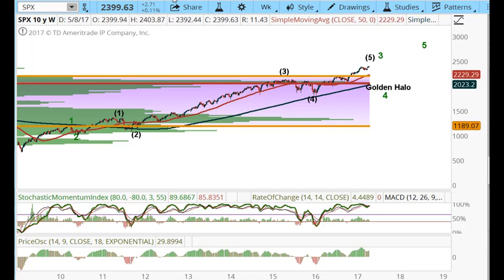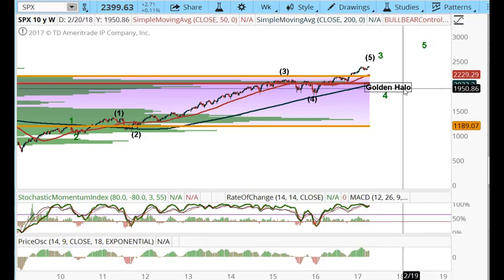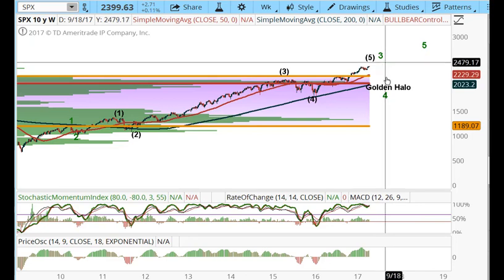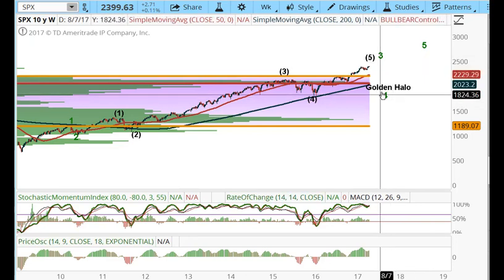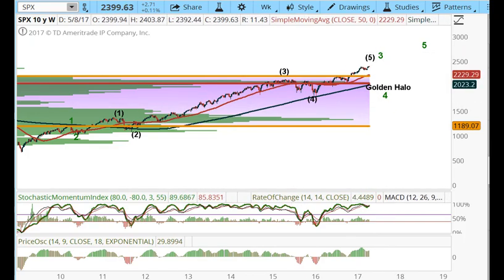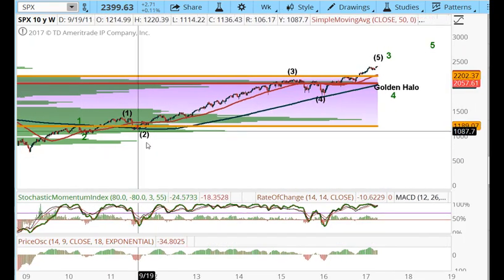I'm going to do tonight's video a little bit different because the market has been pretty boring and we know the dates that have been coming out. So I want to go over what's taking place right now. The bigger picture is there's a golden halo that Woody's looking for, and it's going to be a sharp drop. It's probably going to catch a lot of people by surprise, and it actually lines up with a pattern that's in play.